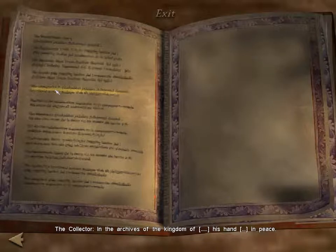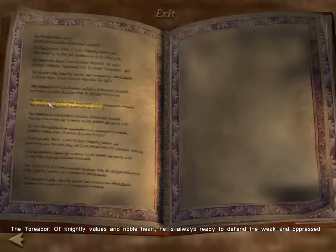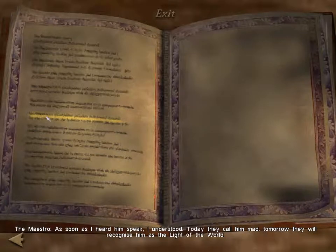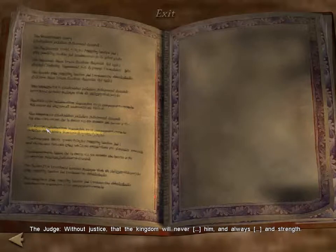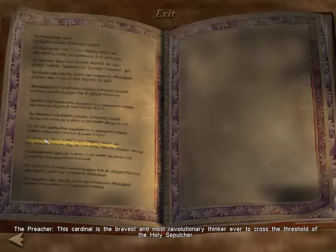The collector — in the archives of the kingdom. The weaver — his great talent lies in his ability to manipulate people as though they were mere tatters of cloth. The toreador — of knightly values and noble heart, he is always ready to defend the weak and oppressed. The traveler — more widely traveled than any other man; he has seen the sun rise over continents far and wide. The maestro — as soon as I heard him speak, I understood. Today they call him mad; tomorrow they will recognize him as the light of the world. The judge. The artist — patron of great painters, sculptures, and art and civilization in this world. The banker — if wealth is needed in our new kingdom, he is surely the person who knows how to make it prosper and grow. The preacher — this cardinal is the bravest and most revolutionary thinker to ever cross the threshold of the Holy Sepulchre.